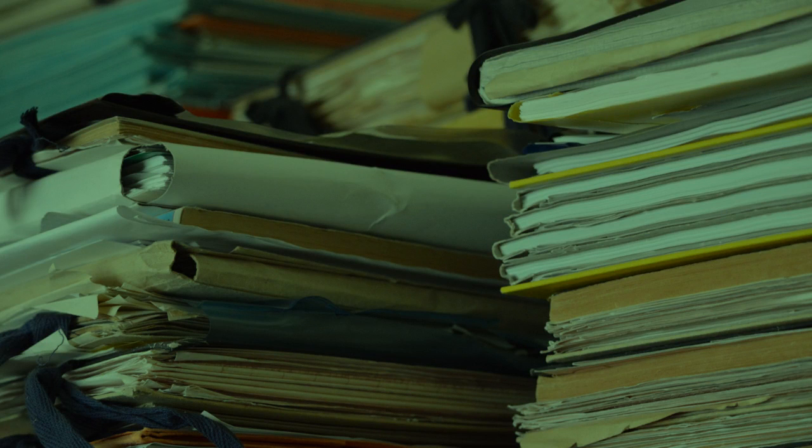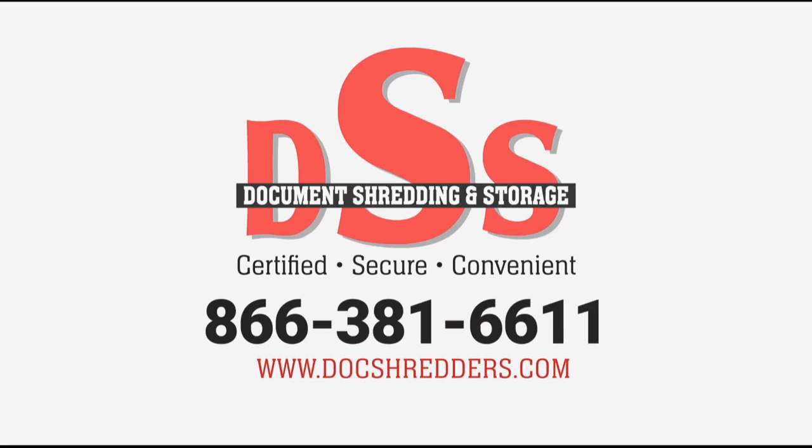So now it's time to start organizing your files. If you need help securely storing or destroying your files, call DSS toll-free or visit our website at DocShredders.com.